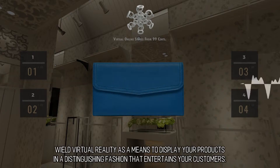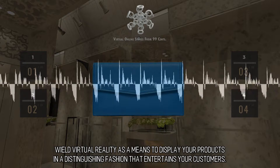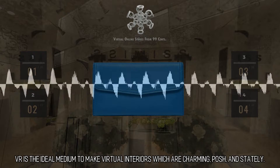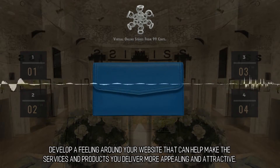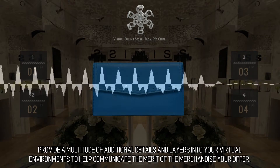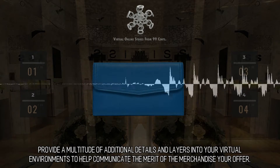Display your products by wielding virtual reality as a means to display your products in a distinguishing fashion that entertains your customers. VR is the ideal medium to make virtual interiors which are charming, lush, and stately. Develop a feeling around your website that can help make the services and products you deliver more appealing and attractive. Provide a multitude of additional details and layers into your virtual environments to help communicate the merit of the merchandise you offer.